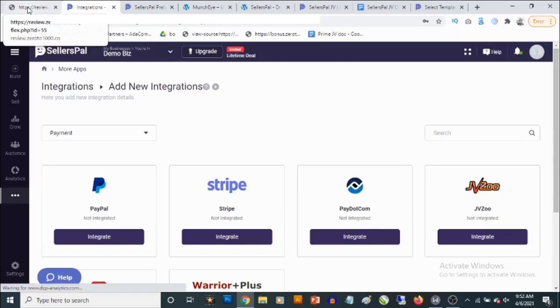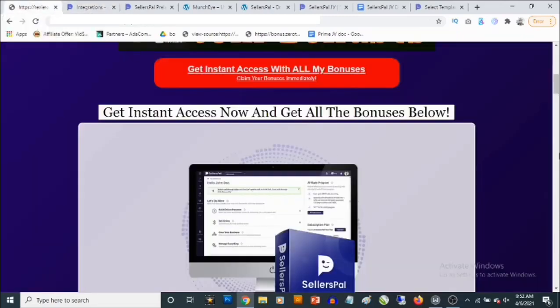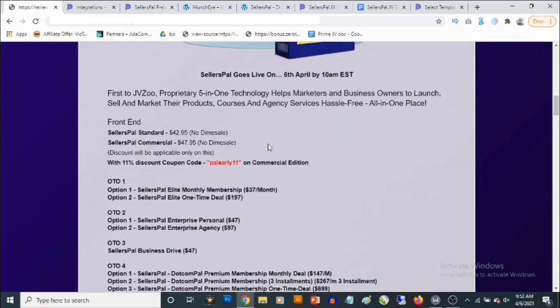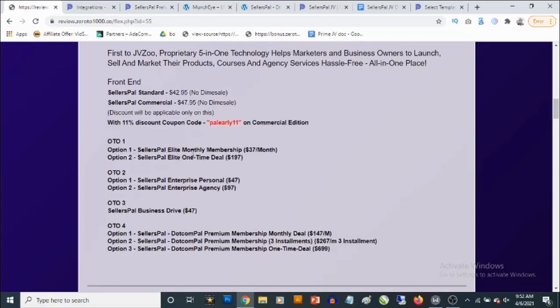That's how easy it is to use Seller's Pal. Now let me take you to the pricing and optional upgrades. The front end has two licenses: the Standard at $42.95 and the Commercial at $47.95. You can get an 11% discount using the coupon code shown for the commercial edition. The first optional upgrade is Seller's Pal Elite — a monthly membership at $37 per month, or a one-time deal at $197.